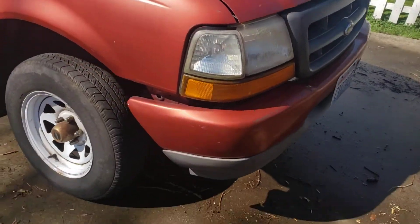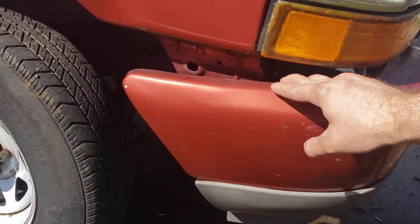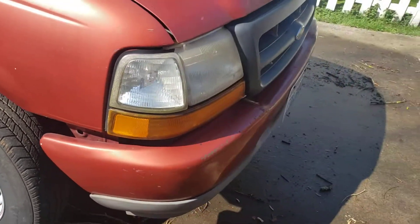The bumper kind of sags a little bit — it's got this gap here, but it's not going anywhere. It's just like that.